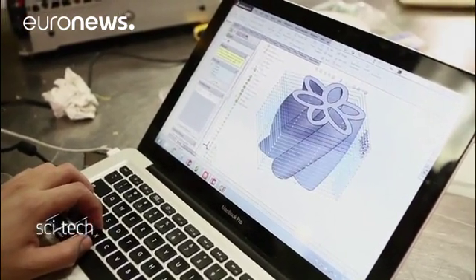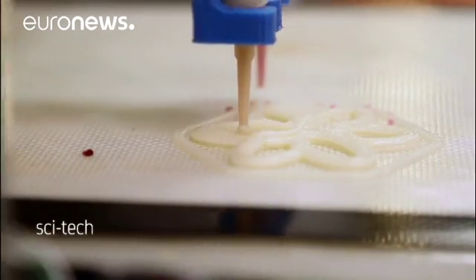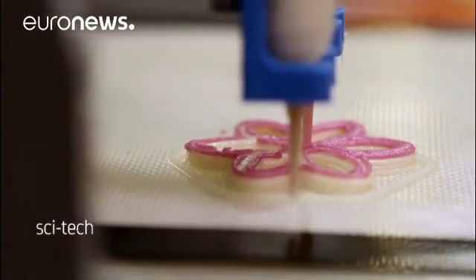The students also did tests with egg salad, salmon mousse, and chocolate soufflé — anything that could be put through a printer nozzle. The challenge was to find the right structures and shapes for each food item's consistency, and to play around with the temperatures.